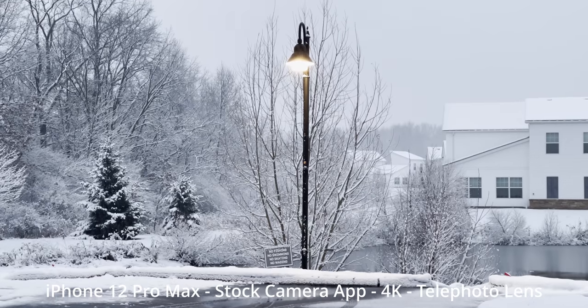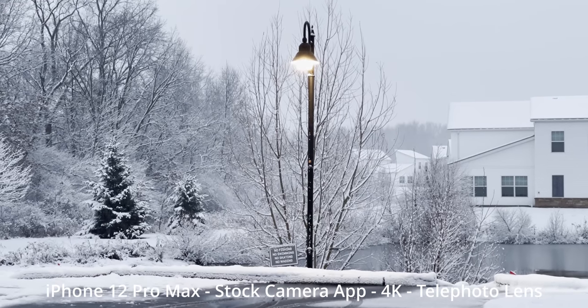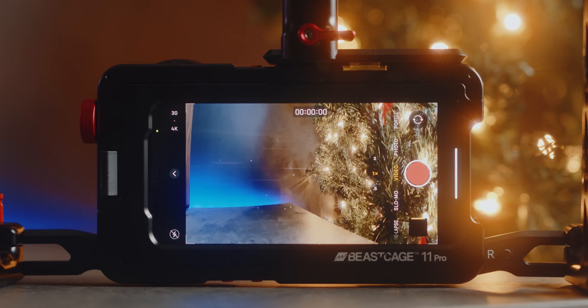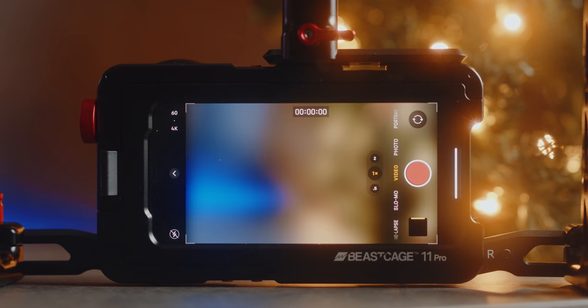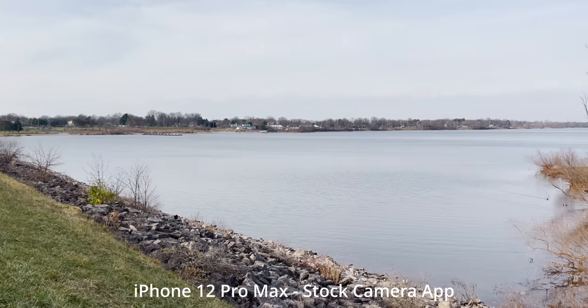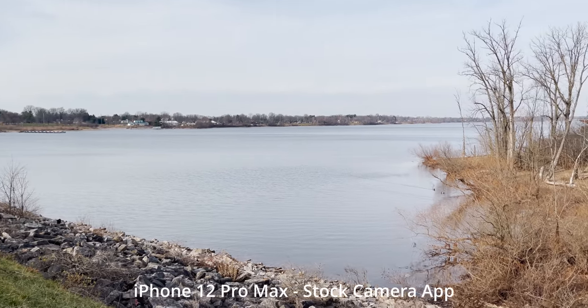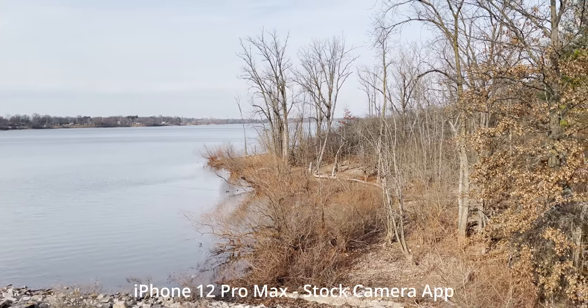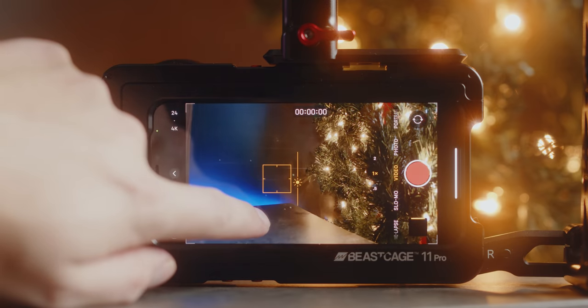So let's talk about the stock camera apps. First, the simple one: iPhone. It pretty much hasn't changed its software features for video in quite a few years, unless you count the ability to tap to change your resolution and frame rate. That's a pretty pro camera feature, right? And you do have a grid. The only way to change exposure is the good old tap and hold to auto-exposure, auto lock. It's a good thing we have third-party apps we'll talk about later.